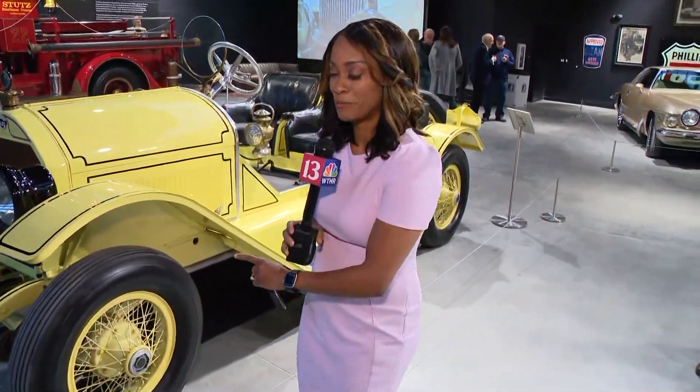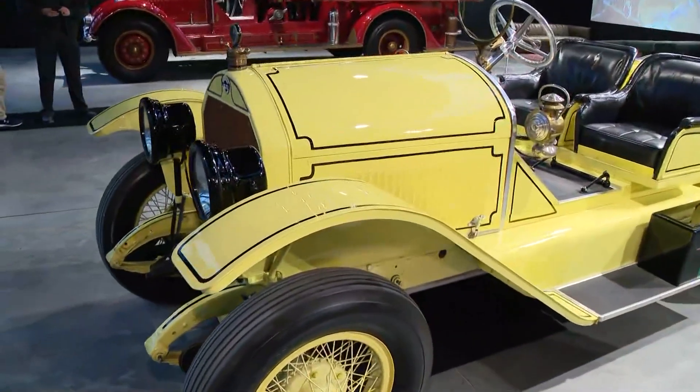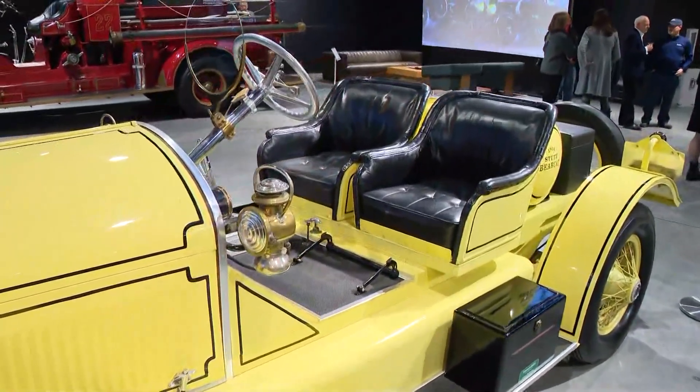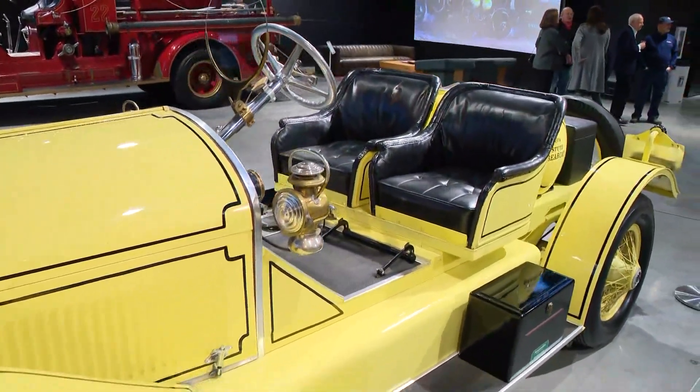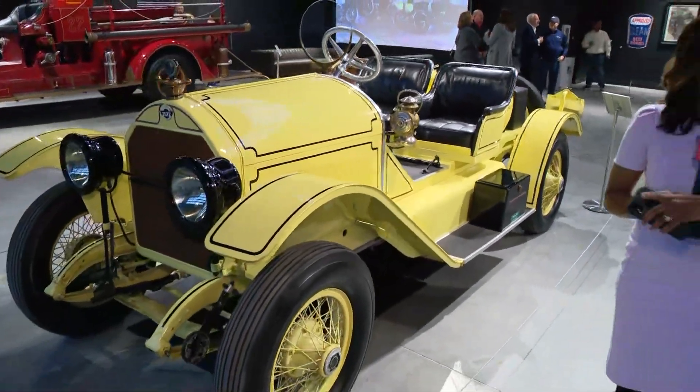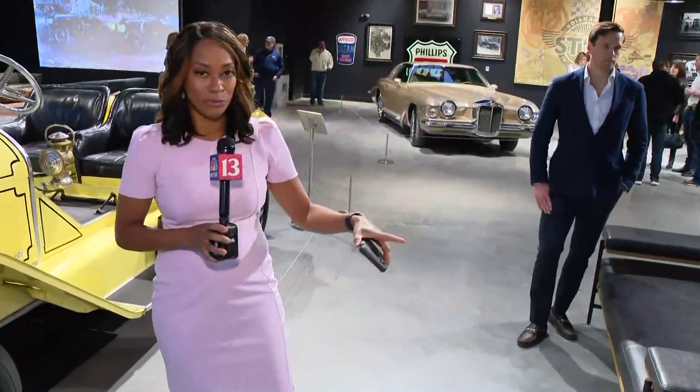Hey there, Ann Marie. Hey, Felicia. We are in the Stutz Car Museum. I want you to take a look at this beauty behind me — this yellow car that you see. The Stutz Bearcat raced and placed 11th in the Indy 500 back in May of 1911, considered America's first real sports car. This car and many others in this museum were built right here. That's amazing in itself.